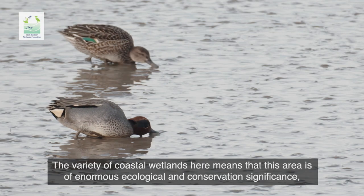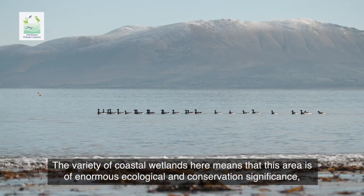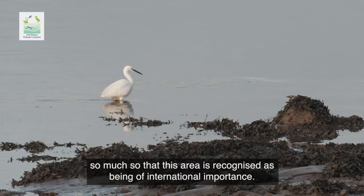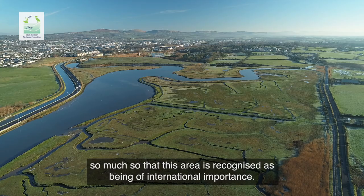The variety of coastal wetlands here means that this area is of enormous ecological and conservation significance, so much so that this area is recognised as being of international importance.